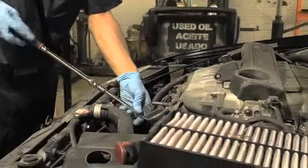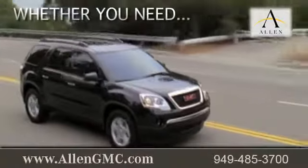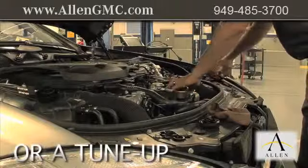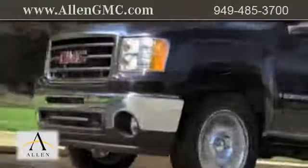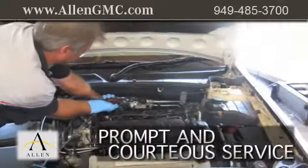Servicing your vehicle at a local mechanic shop doesn't necessarily save you money. Whether you need tire repair, scheduled maintenance, or a tune-up, when you bring your vehicle to Allen GMC, you're sure to receive prompt and courteous service from a GMC certified staff dedicated to quality for our customers.